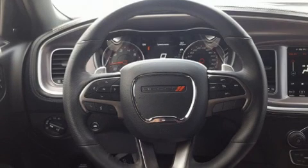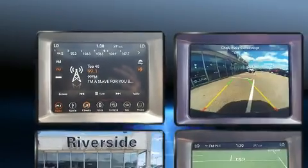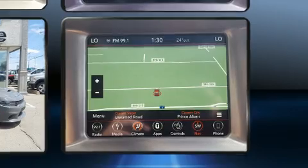You can expect a lot from the 2019 Dodge Charger. This four-door, five-passenger sedan still has less than 25,000 kilometers. It features an automatic transmission, rear-wheel drive, and a refined six-cylinder engine.